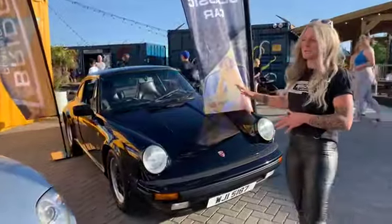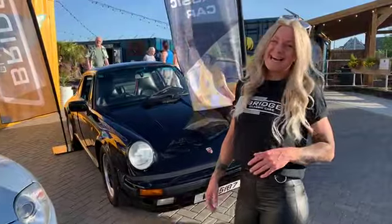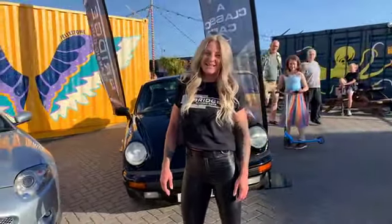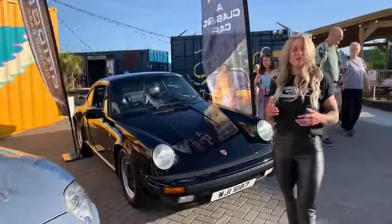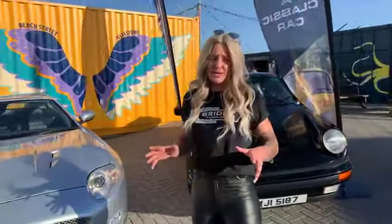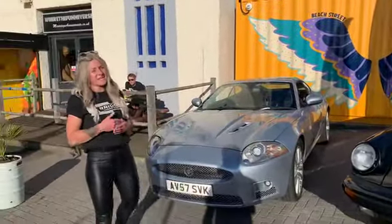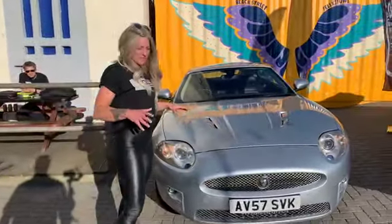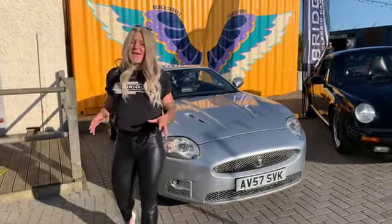When this one turned up as a surprise, I was absolutely gobsmacked. After the 944, it was about how do we take it to the next level — we'd been looking at the 911 for so long, and it took us a while to find the right one. The most important thing is we look for cars, and if it's not right we just don't have them. Every car that goes through the draws is Bridge standard, every single time.